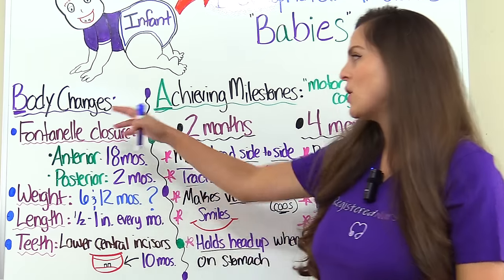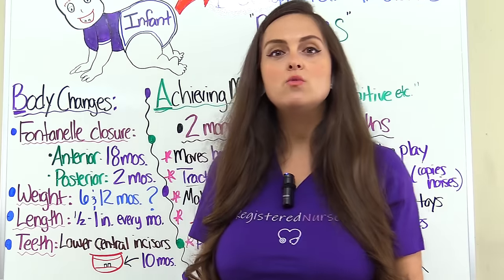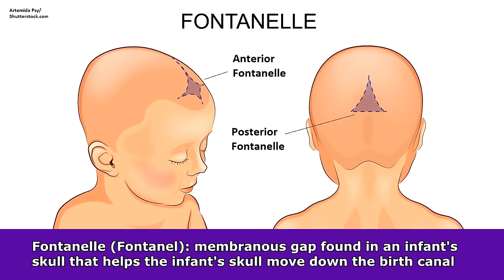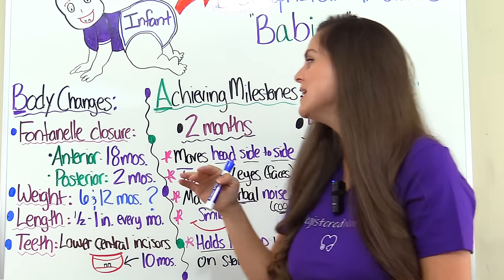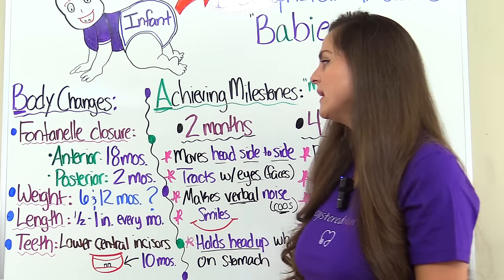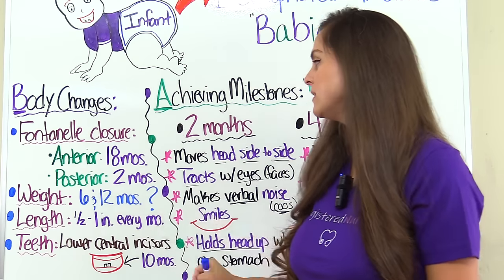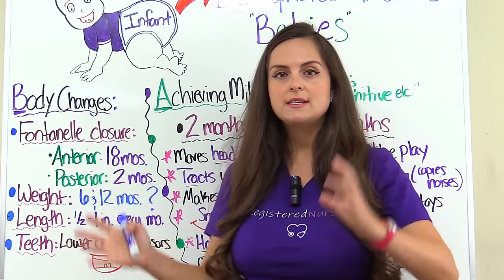B is going to stand for body changes — all the body changes that are going to occur in that infant that you want to know for exams. A is for achieving milestones, specifically motor and cognitive milestones and the specific months when they should hit those milestones. The other B is for baby safety, I is for interventions, E is for the eating plan, and S is for social stimulation play.